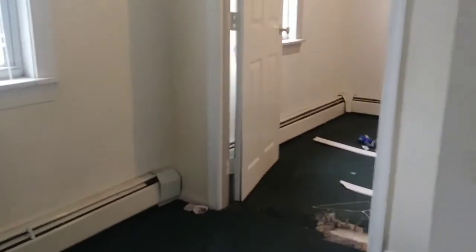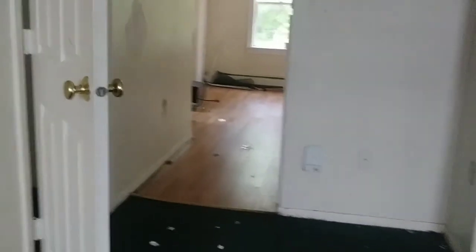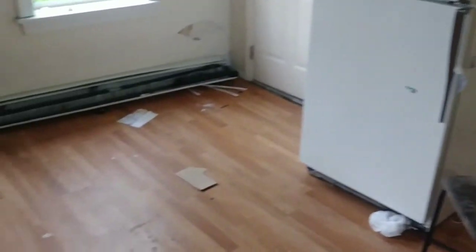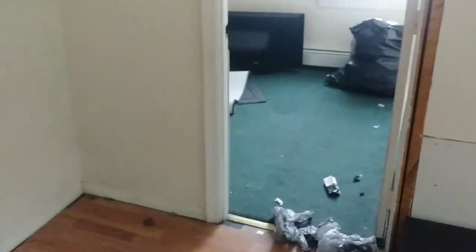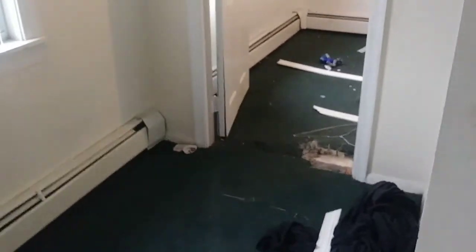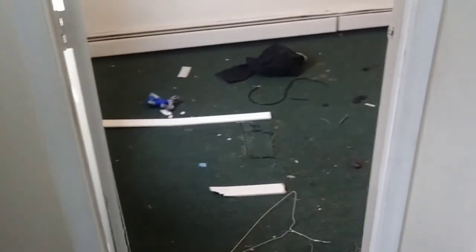Looks like the landlord is going to have to replace all the rugs, new kitchen countertops, the cabinets are way too long, do some sheetrock work, and repaint the whole entire apartment. That's what happens when you get tenants that don't give a damn about your property. Bad tenants.